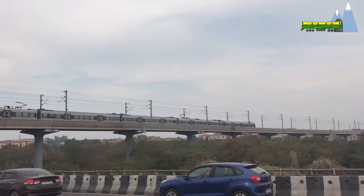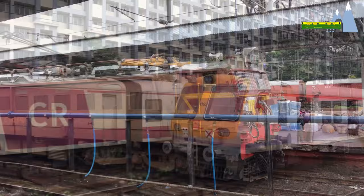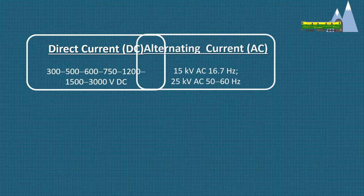Electric railways are a non-polluting, energy-efficient mode of transport for freight as well as people. Traction power for electric trains can be direct current, alternating current, or a composite system employing both. Railway electric traction can be classified into three main types: direct current electrification system, alternating current electrification system, and a composite system.